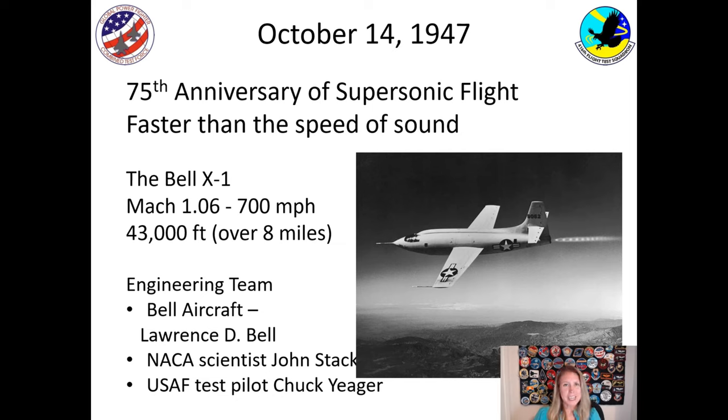There was a large engineering team that made this happen. One of them was Lawrence D. Bell, who designed and owned the Bell aircraft company. There was a NACA scientist, John Stack. And the pilot that flew was an Air Force pilot by the name of Chuck Yeager.